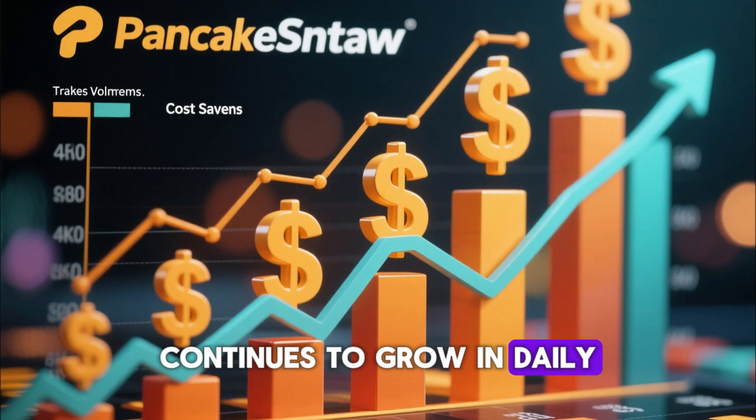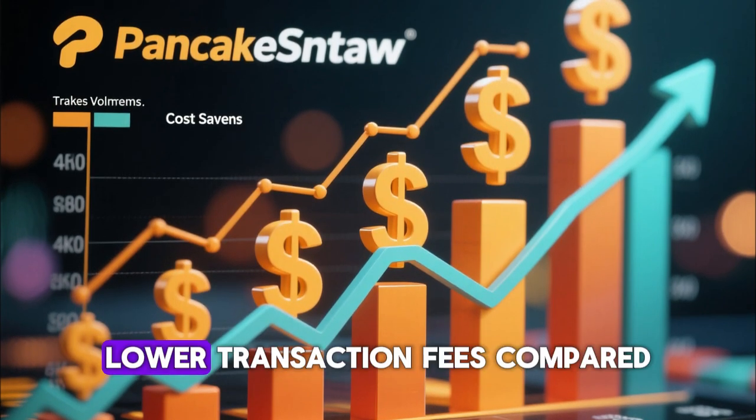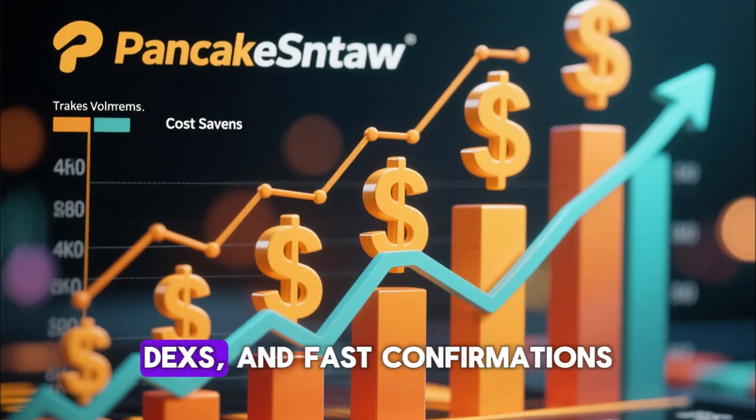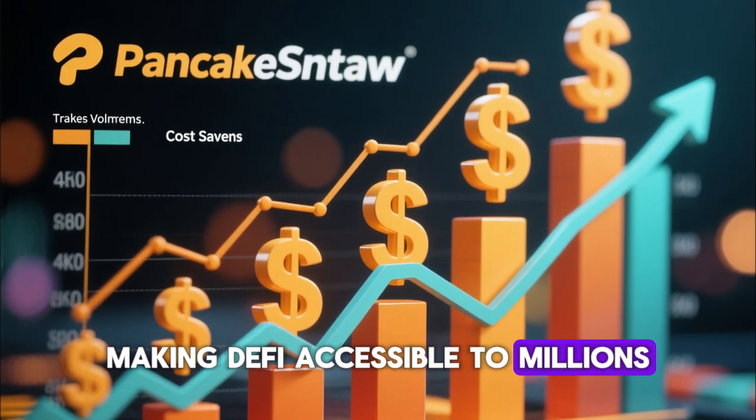PancakeSwap continues to grow in daily trading volume because it gives users full control over their assets, lower transaction fees compared to Ethereum DEXs, and fast confirmations on the Binance Smart Chain, making DeFi accessible to millions.